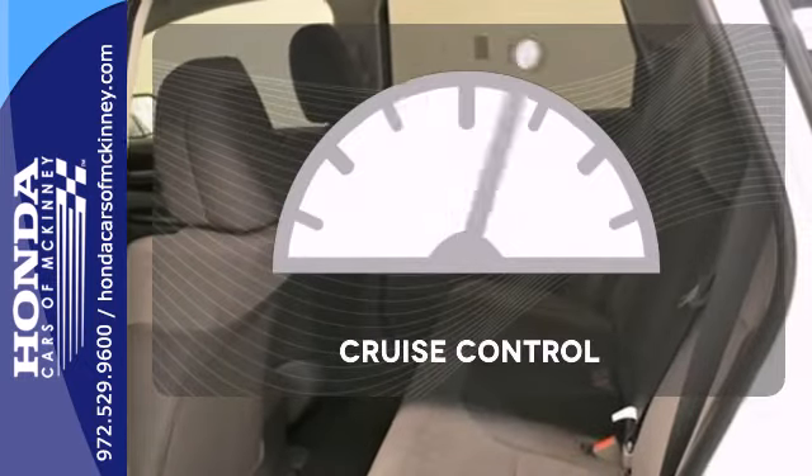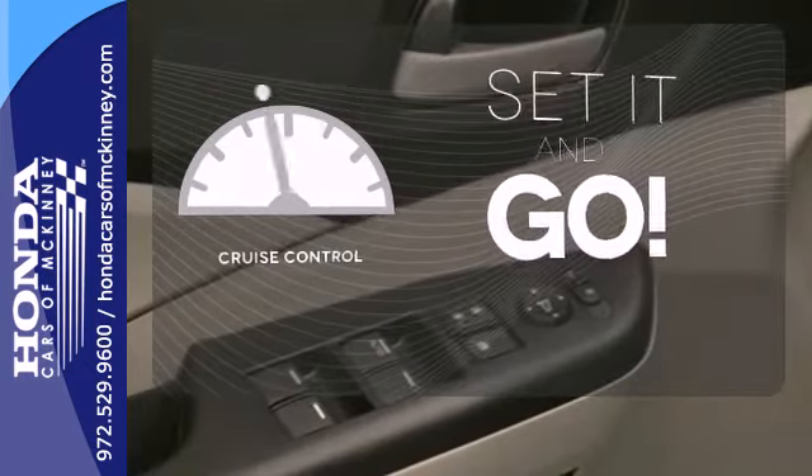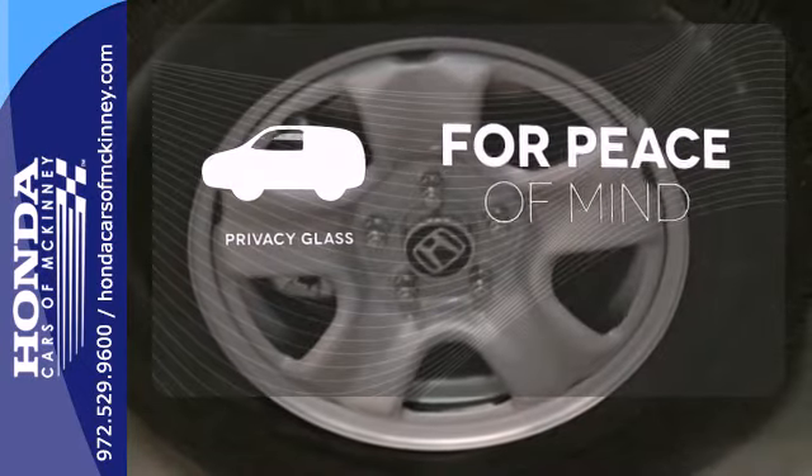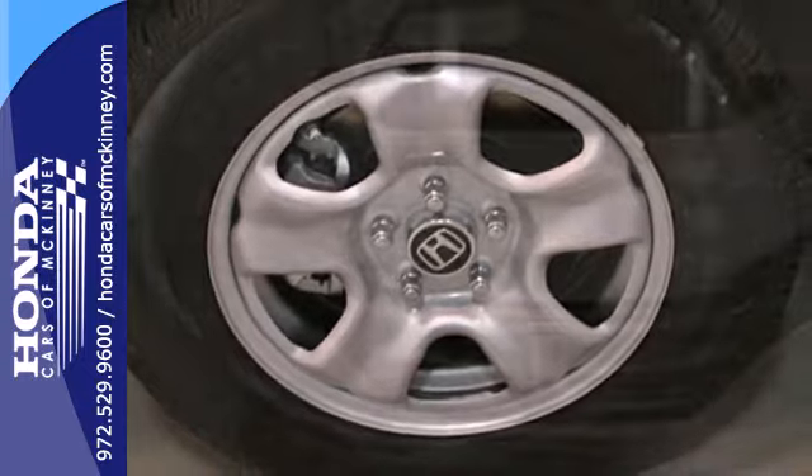The cruise control makes those long road trips much easier. The privacy glass helps keep you comfortable and your belongings out of sight. It'll provide the performance and refinement you want.